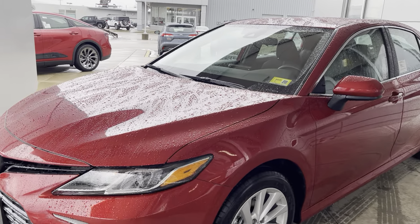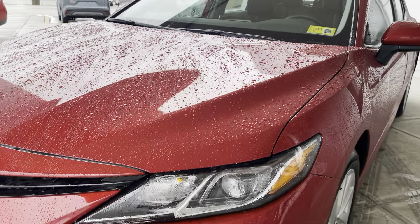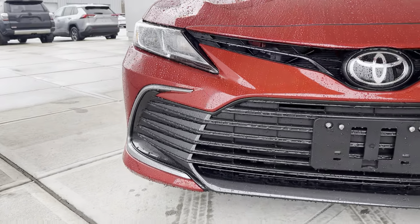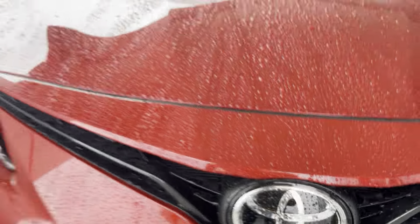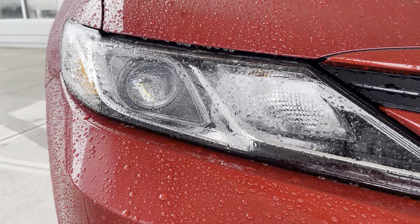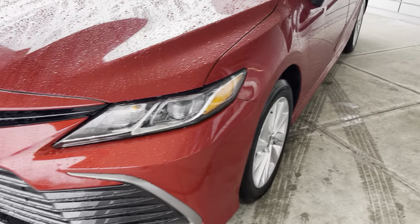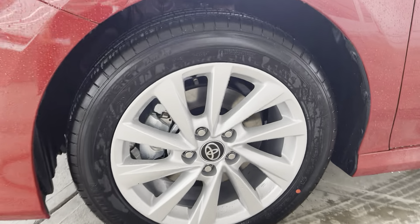Starting off, you'll notice this very nice color. This is the supersonic red. It's gorgeous. Getting up in the front, very nice grille here with a very nice large proud Toyota badge. Off to the left, you'll see these nice high-quality LED headlights. Off to the side, you'll notice these 17-inch alloy rims here.